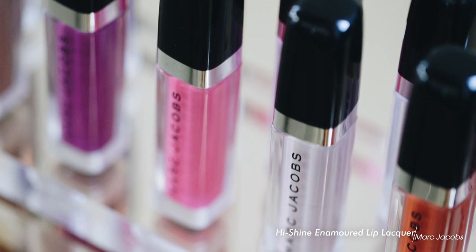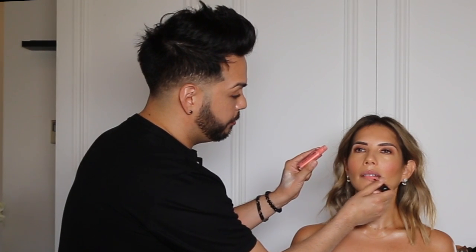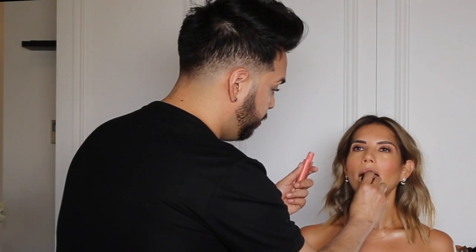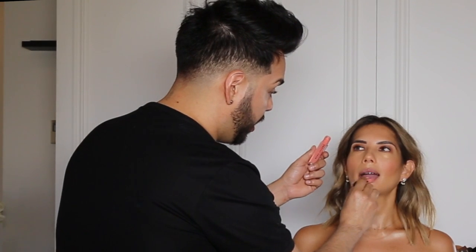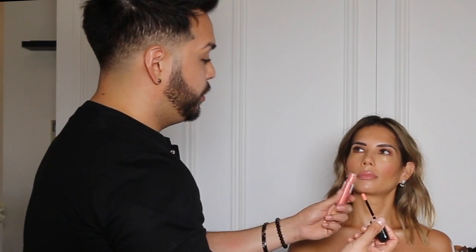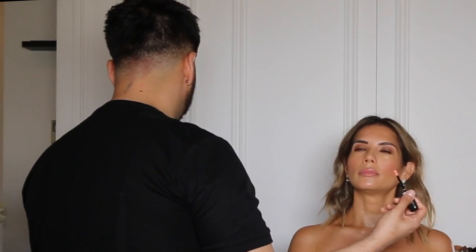This is the Enamored High Shine Lip Lacquer in Rah-Rah. High shine, really known for hydration, feeling really balmy on the lip and providing a beautiful high shiny finish. The peachy sort of coral-ness that Rah-Rah has really lends itself to making you look a few shades darker. So if you're going for that summer tanned look, using a lip gloss or lipstick with a bit more orange helps to add more warmth to the overall look.